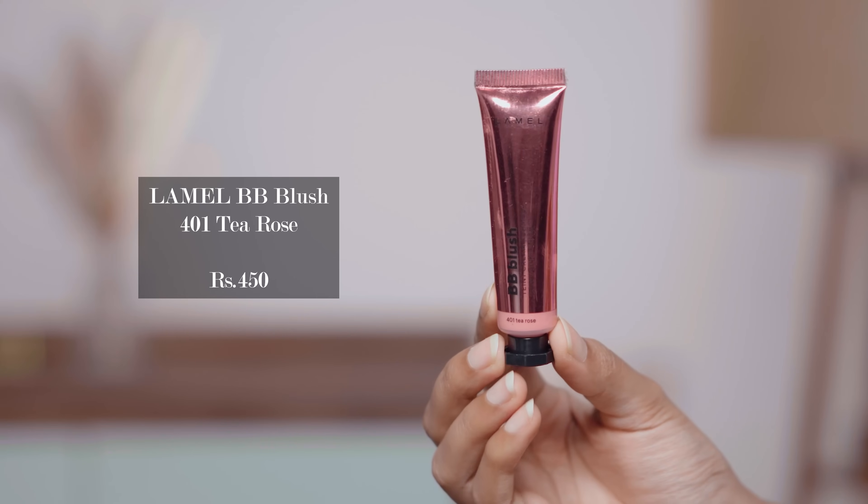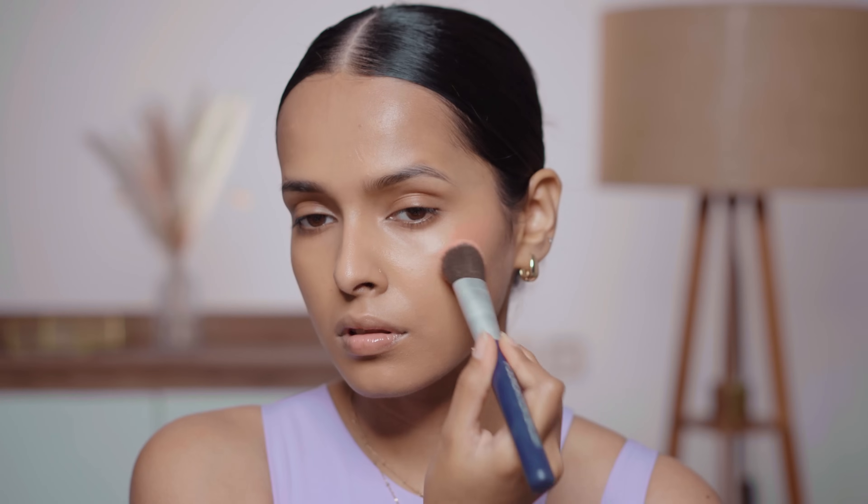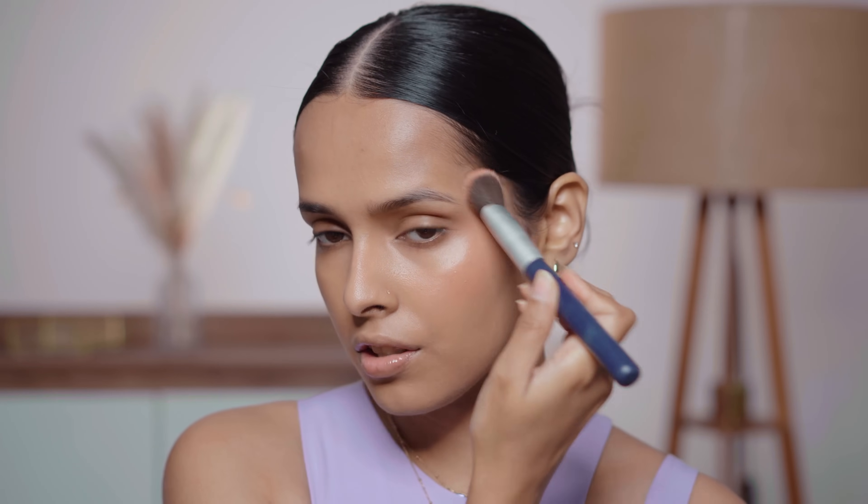This shade is almost gray so I'm not going to use any more. The foundation doesn't oxidize, but the concealer looks orange, especially in certain areas. Next is the Lamel BB Blush in shade 401 T-Rose. I think this might be a little light for my skin tone and could wash me out. Oh, this has a very beautiful dewy finish — I really like the finish, and the shade looks okay after application.